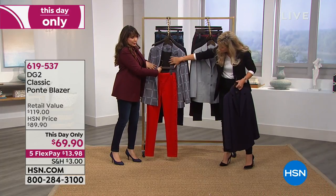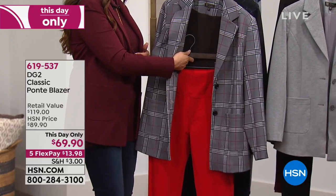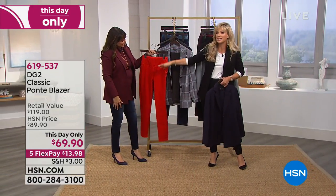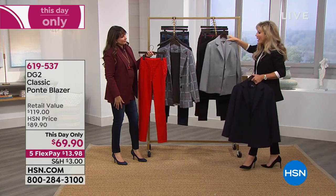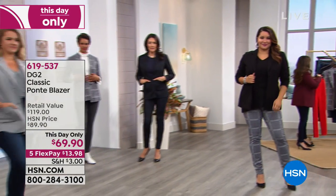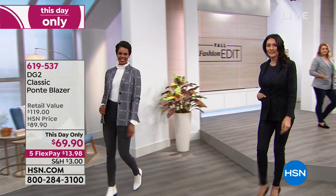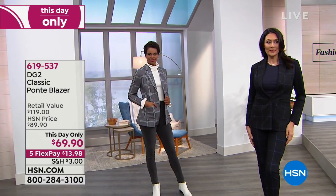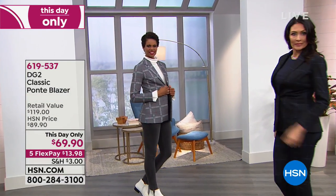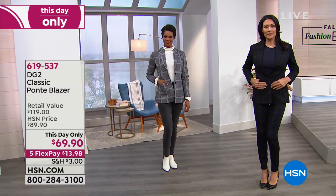It's a little bit longer, and this is one of those favorites from DG2 — it was actually a Today's Special back in 2016 at the same price. That's why it's our This Day Only. We wait every season for it with new colors. This terrific combination of plaids — when you and I were in the corporate world, we used to have to wear blazers and suits every day. Boring, uncomfortable, had to dry clean them. You don't need to dry clean this blazer.